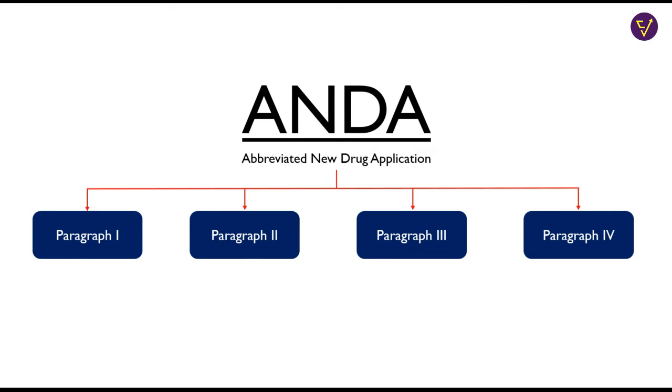Companies file ANDAs under one of four patent certifications, also known as Paragraphs. Para 1 certification states that there are no listed patents for the generic drug — in this case, the FDA may approve the drug immediately, though these drugs usually face a lot of competition and are basically commodities. Para 2 certification states that the listed patent for the drug has expired — in this case too, the FDA may approve the drug immediately and competition is high.